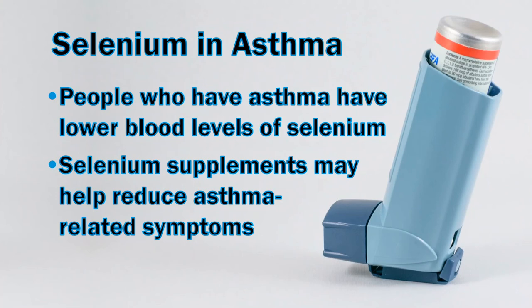Just like Alzheimer's is a brain disease with inflammation and oxidative stress, asthma is a lung disease with inflammation and oxidative stress. As expected, people who have asthma have lower blood levels of selenium. Selenium supplements may help reduce asthma-related symptoms.